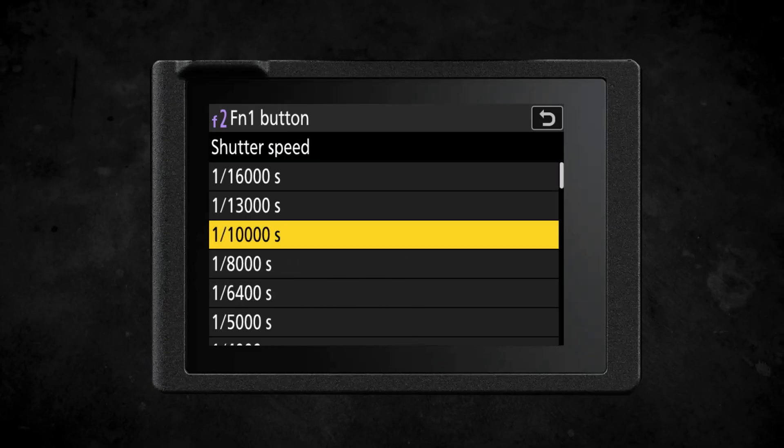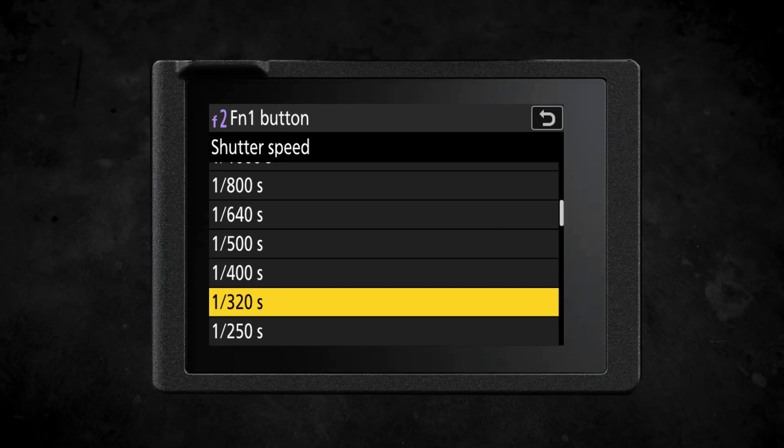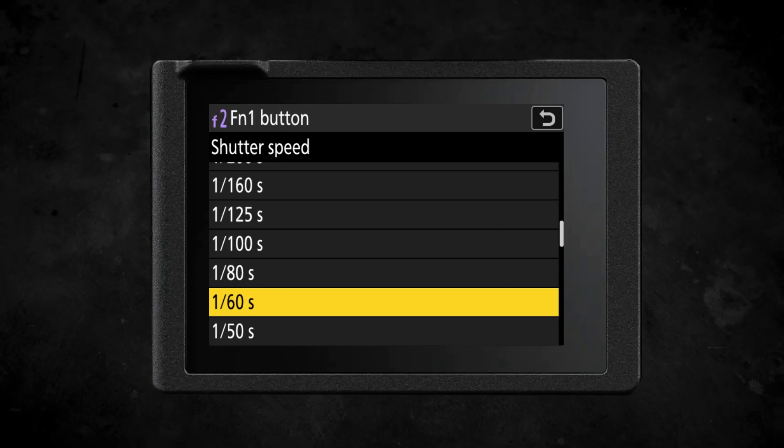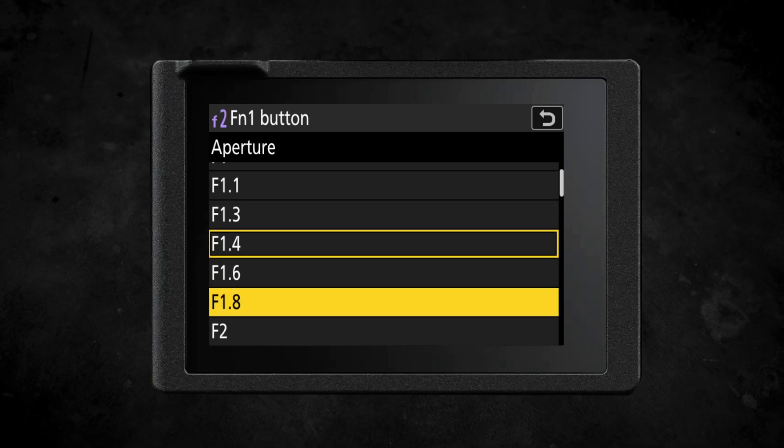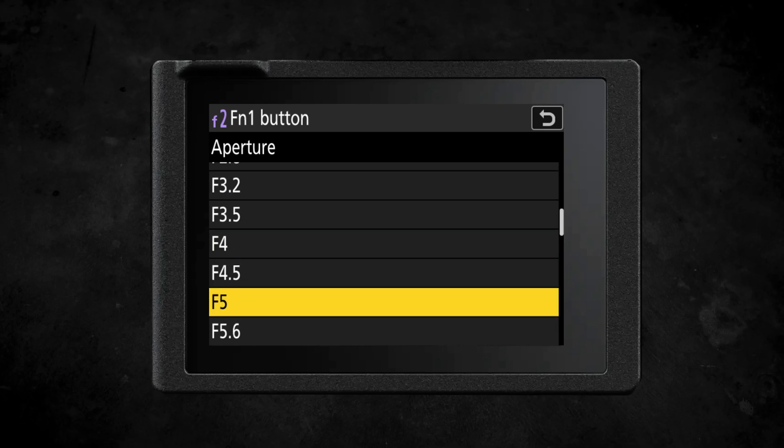Recall shooting functions allows you to assign a collection of settings to a button. You can change your entire setup — shutter speed, aperture, ISO, autofocus settings — or just change one specific setting like shutter speed.